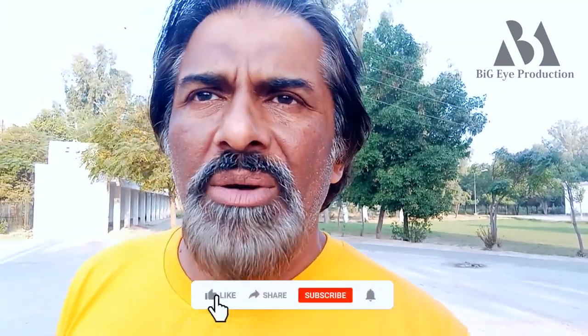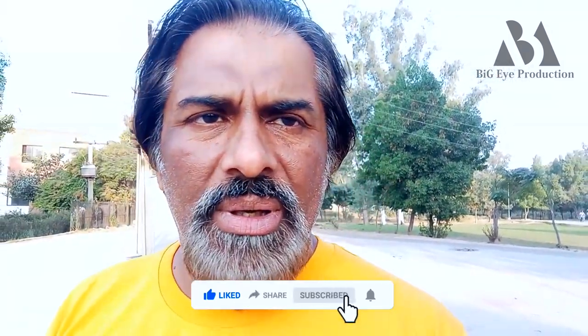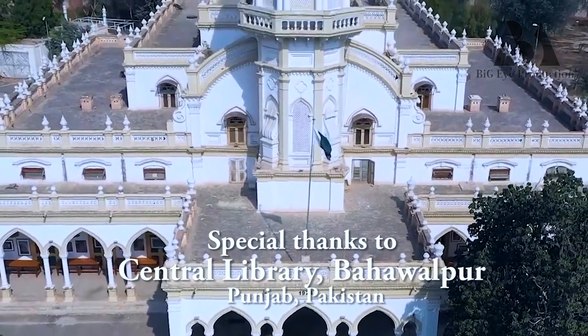This is the Central Library of Bahawalpur. I hope you will visit it — it will be a lot of fun. When you come here, you will not want to miss this place. Our generation should also be linked to books. It's very informative, very good, and fun to see. You will also enjoy it. Everyone has fun here.